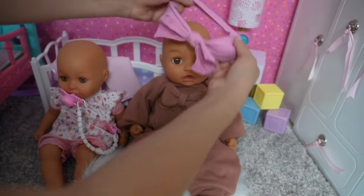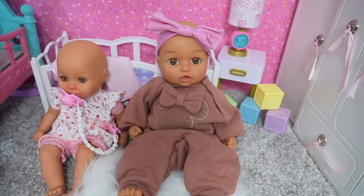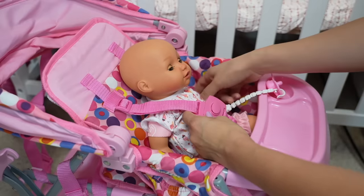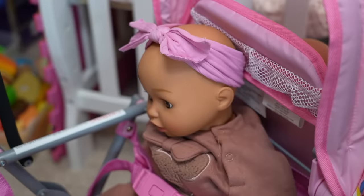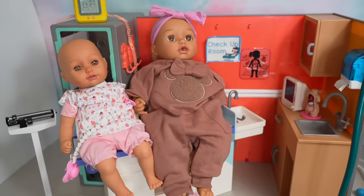This onesie outfit looks super cute on her, but I think she needs a headband. Much better. Okay, now I'm going to get the girls in these strollers so I can take them to the doctor's office.